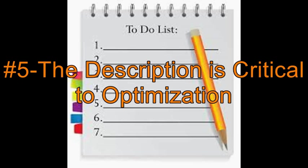Number 5: Your description is the second part of the search optimization process. Too many people leave the description box blank or write just a few words. Search engines cannot optimize the words in your video, but will optimize using the words in your description. If you have a written script, copy and paste it into the description box. If you do not have a script, do your best to summarize your video and use keywords in your description. Always include the channel URL in the description box.